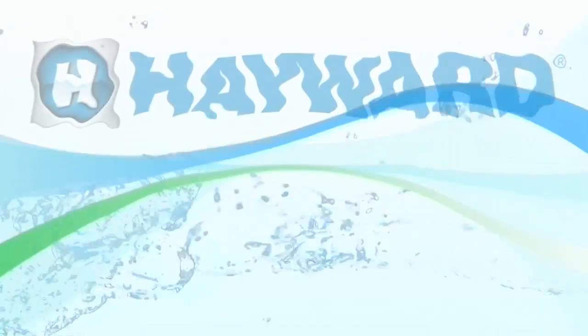Greg, thanks for joining us here today and bringing all that exciting new information on automation. Thank you. And thank you for joining us on Hayward Connect. We're live here in Atlantic City, New Jersey. I'm Bruce Porter, Director of Marketing Communications. See you next time.